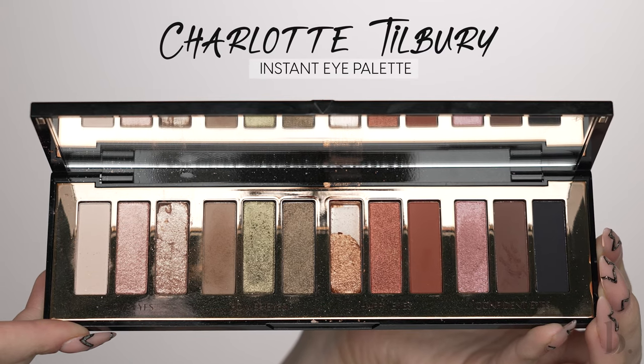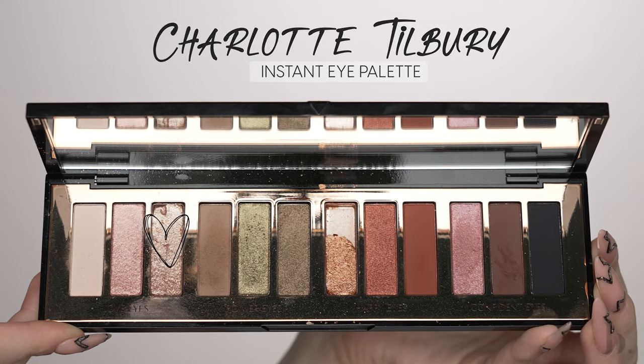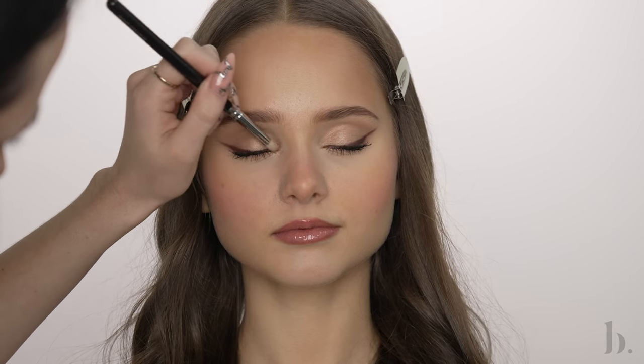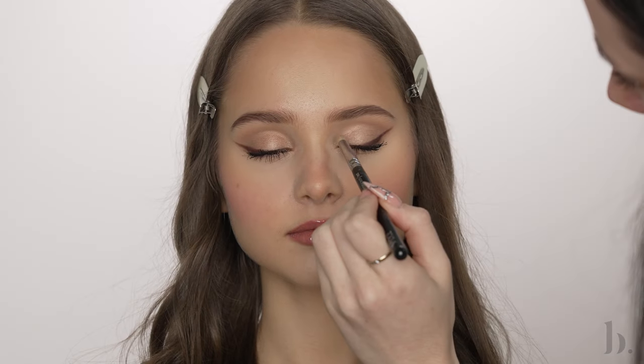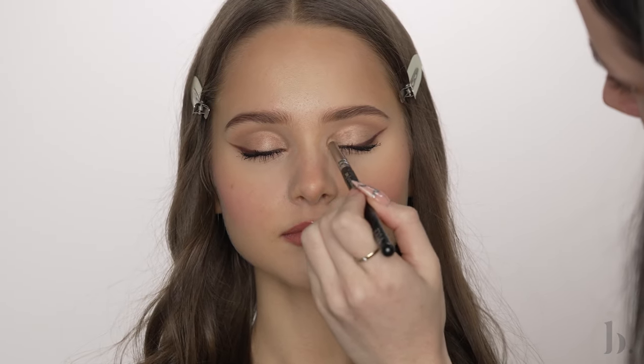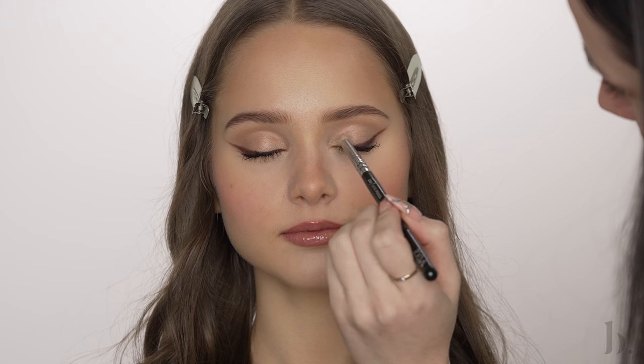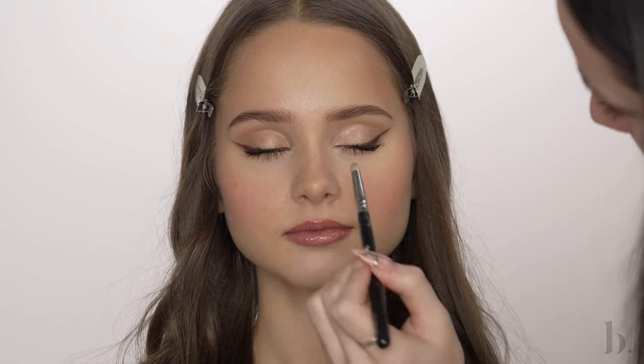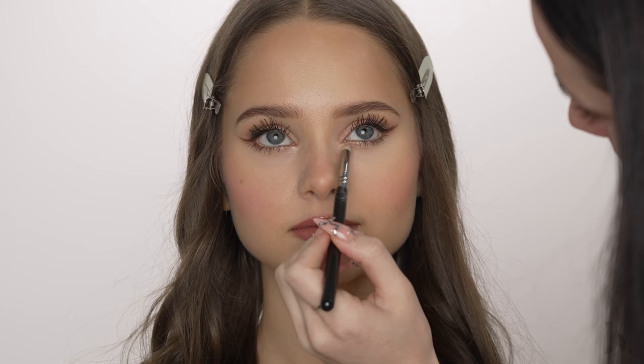For the final touch, I'm applying a little bit of this light champagne glittery shade from my Charlotte Tilbury Instant Eye Palette again. I know Elia loves a bright shimmery inner corner, so I had to do this step just for her. This shade is quite glittery — I do personally like that — but if you wanted to, you could use the same shade we used to highlight and apply that in the inner corner for a little less of a glittery look.